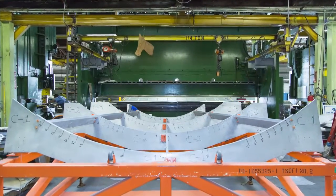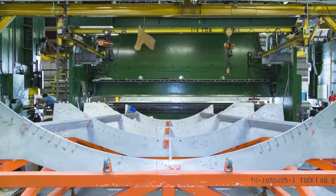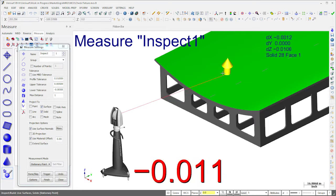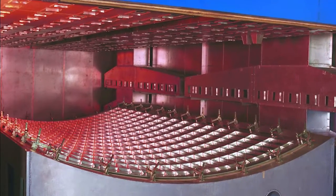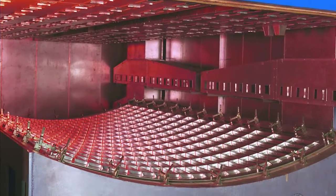Precision check fixtures support the panels after forming. They are used to ensure the profile is accurate and that dimensions are within tolerance. AMRO uses the Leica tracker with Verisurf's model-based build function to guide the assembly of these fixtures and to accurately position locating features that check profile and other critical dimensions. This same process is used to create trim fixtures. After contour is verified in the check fixture, panels are heat-aged to stabilize the material and then trimmed to their final outside dimensions in the trim fixture.